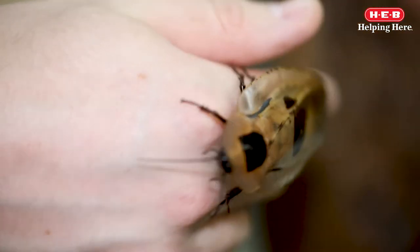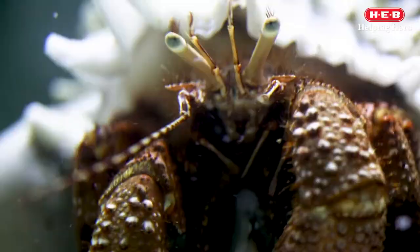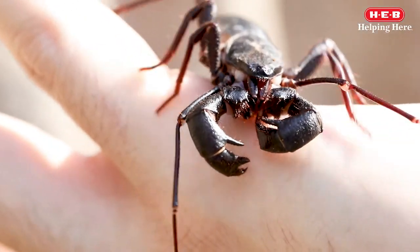Insects, crustaceans, myriopods, and arachnids are all considered arthropods.